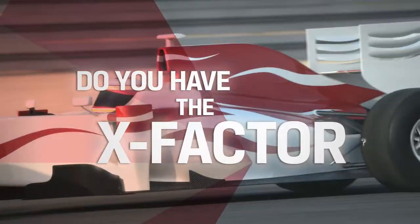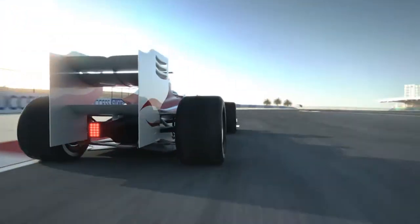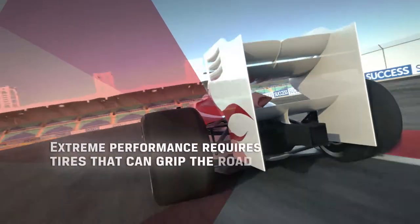Do you have the X Factor? Racing teams and driving enthusiasts demand extreme performance tires that can grip the road and handle responsibly.